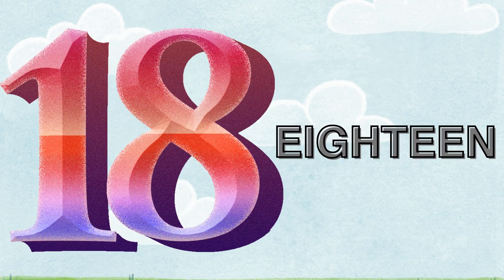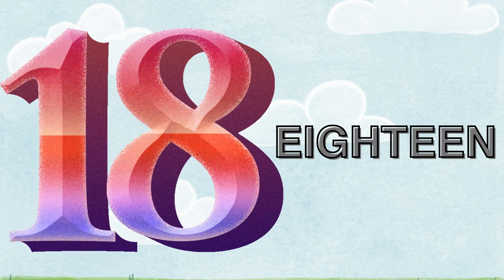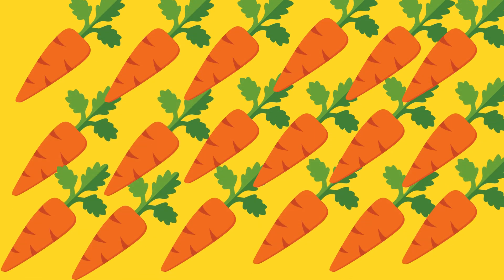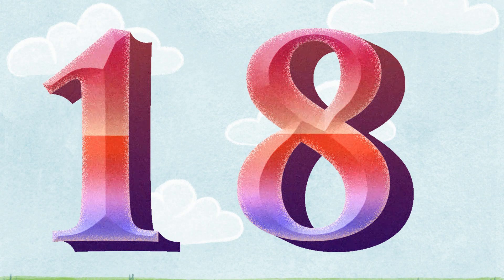Eighteen. E-I-G-H-T-E-E-N. Let's count the carrots. One. Two. Three. Four. Five. Six. Seven. Eight. Nine. Ten. Eleven. Twelve. Thirteen. Fourteen. Fifteen. Sixteen. Seventeen. Eighteen. There are eighteen carrots. One and eight is eighteen. You are right. It's eighteen.